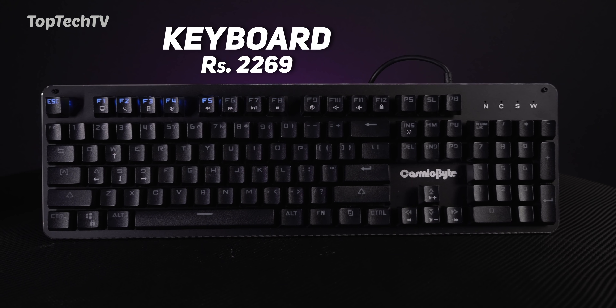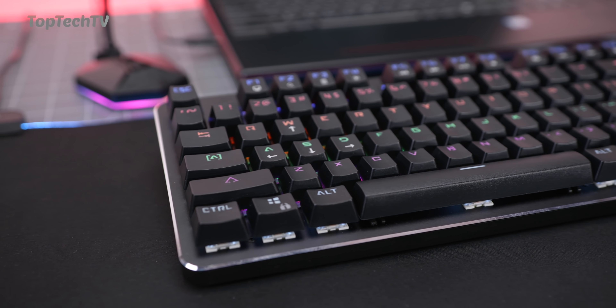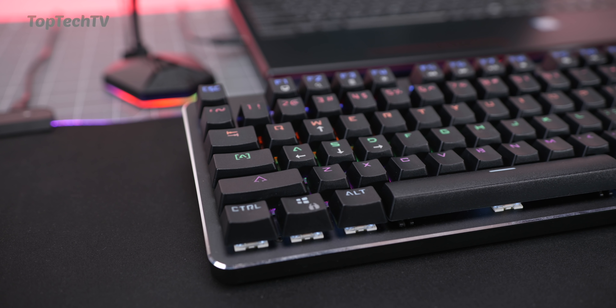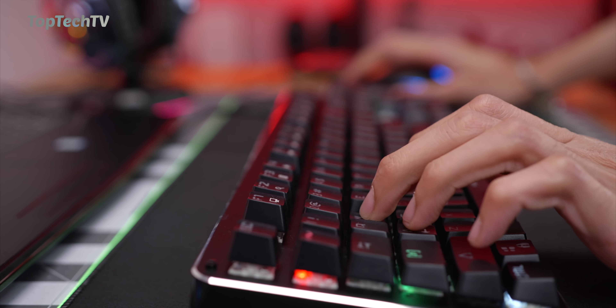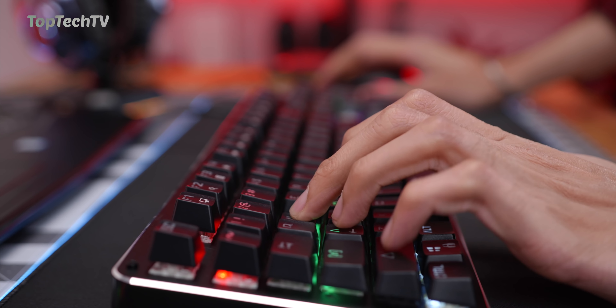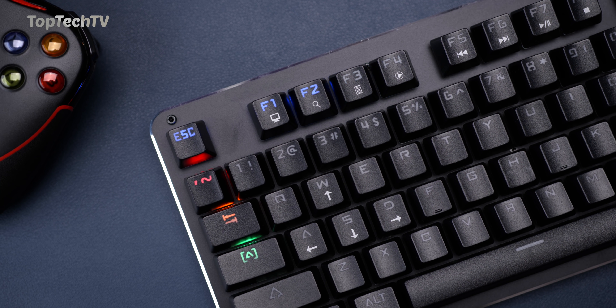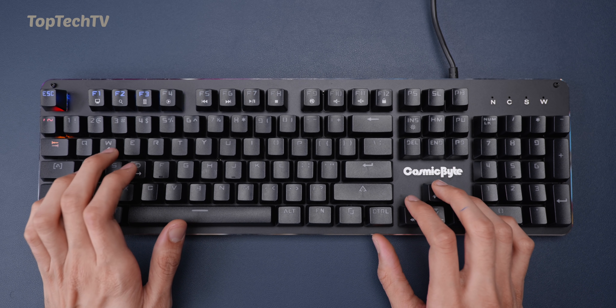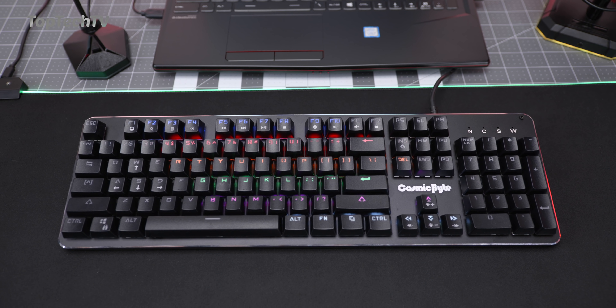The next product on our list is a gaming keyboard — specifically a mechanical gaming keyboard made by Cosmic Byte. We've done a series of budget gaming mechanical keyboards so go check that out if you're looking for more options. This one has brown Otemu switches, which are extremely tactile and great for typing for long periods of time, and also pretty good for gaming. The top plate on the keyboard is made out of metal, giving it good weight, and the switch design and key travel are also good.